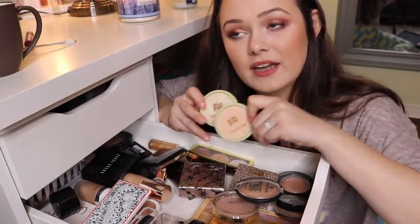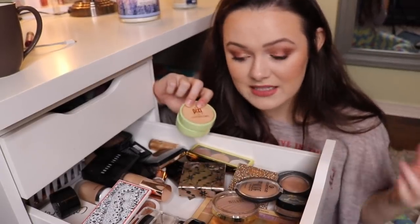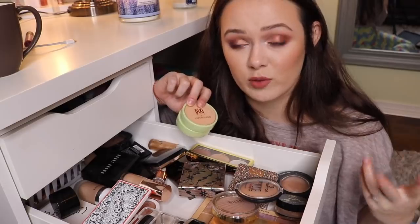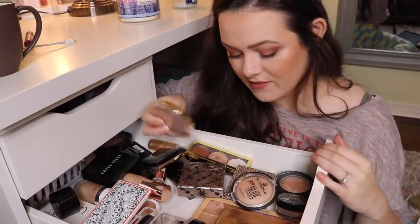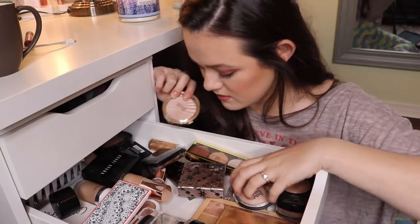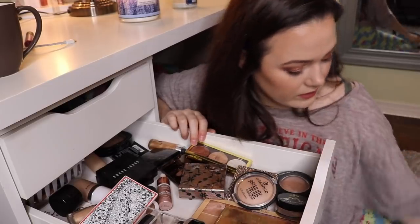I have these two. I actually used to really love these and they're very good highlighters. I honestly just like the Flower Beauty and Physician's Formula ones a lot more, so I'm going to get rid of these even though they are really good. I also have a Milani highlighter — this is the only one I have and it's good, but I like the Flower Beauty one more, so I'm going to get rid of it.